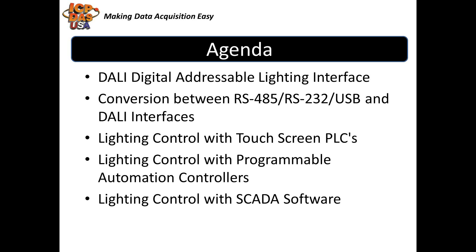If you have any questions at any time, please enter them into the chat box. I'm Maria Limoni, Sales Manager here at ICP-DAS USA, and I have Mohsen here from our technical support department with me. Later in the training, he will demonstrate how to control lighting with SCADA software.